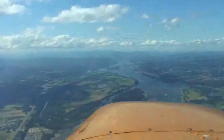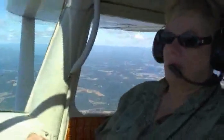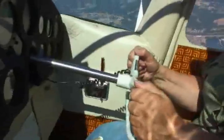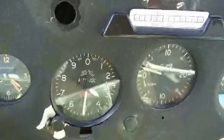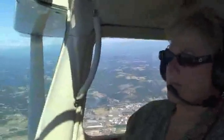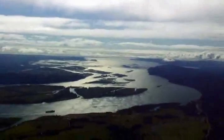This is on our way back. That's the Columbia River. It still tickles me to death that I'm doing this. This is a model of the Columbia River.